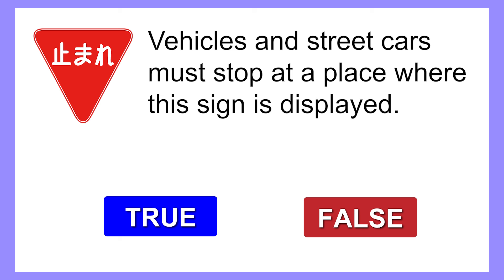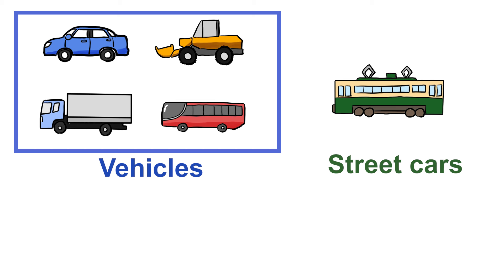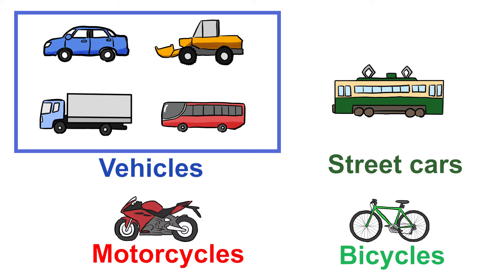Next question: Vehicles and streetcars must stop at a place where this sign is displayed. The correct answer is true. This is a stop sign. Vehicles and streetcars must stop just before the stop line. If there's no stop line, they must stop just before the intersection. Although the question says vehicles and streetcars, motorcycles and bicycles must also stop.